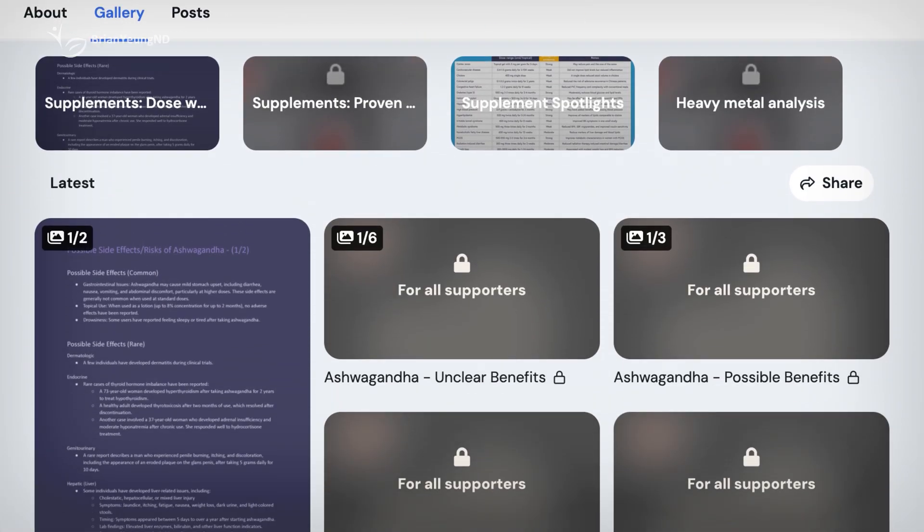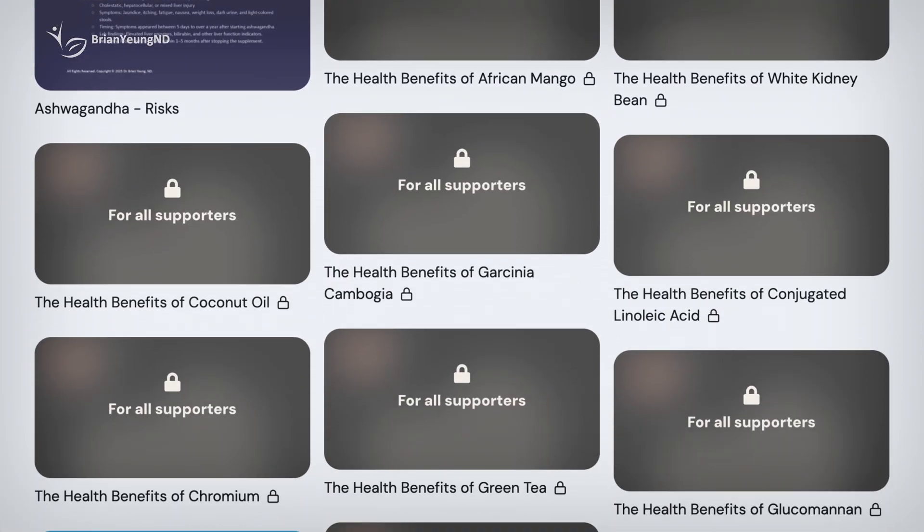I'm Dr. Brian Young. I'd love to hear your thoughts — feel free to share them in the comments below. If you found this video helpful, don't forget to like, subscribe, and hit the notification bell. And if you know someone who could benefit from this, please share it with them. If you enjoy what we do and want to learn more, consider supporting us on Ko-fi, and be sure to check out our other socials as well.